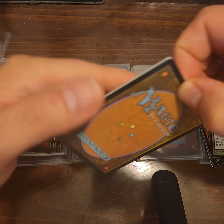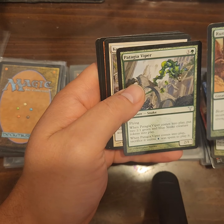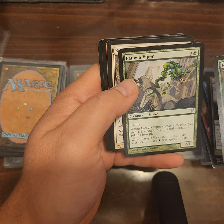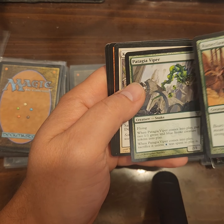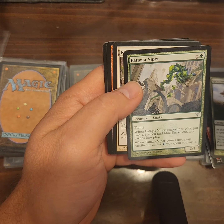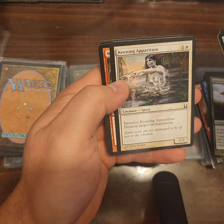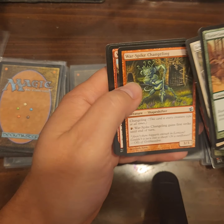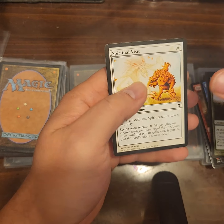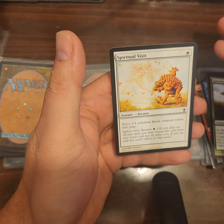Does anybody else just randomly go to flea markets or garage sales and find Magic cards and buy them up? Rune Claw Bear, Patagia Viper — somebody put in the comments how you say that: Patagia Viper. Keening Apparition, Warspike Changeling, Vandalize, Spiritual Visit.